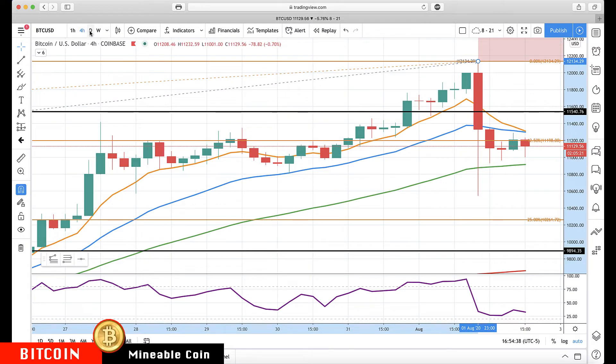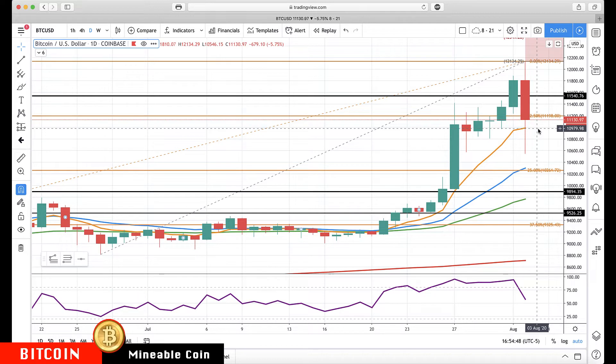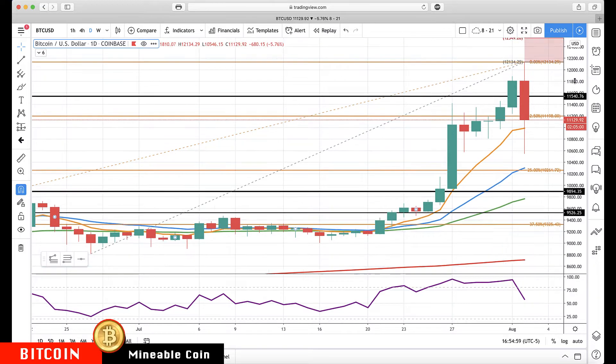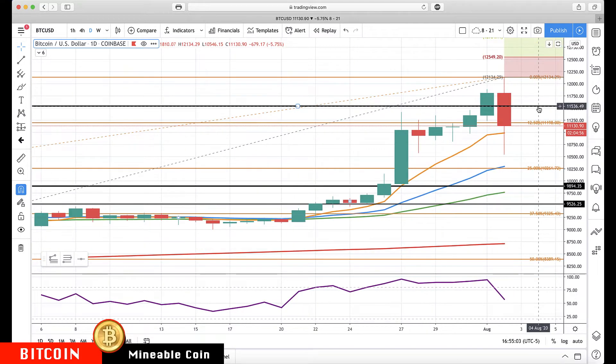Take a look at that daily chart — you see here spiking in the rotation zone, now well back above it. The daily rotation zone is about 10,980. If you get a close below that, I'm going to start watching for a potential bigger pullback, because then we'll have closed in the daily rotation zone.